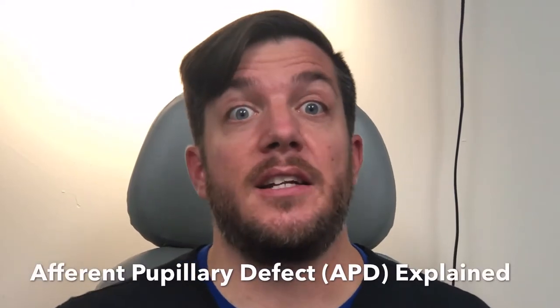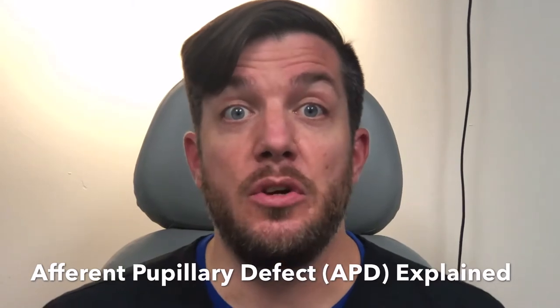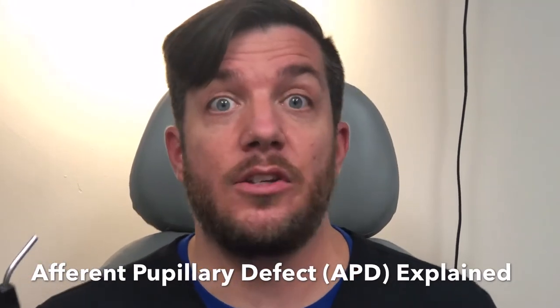Hi, my name is Micah. I'm one of the certified technicians at Malera EyeCure and Eyewear Gallery. And I want to talk to you about why people shine lights in their eyes during an eye exam.